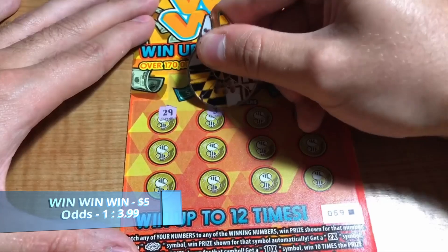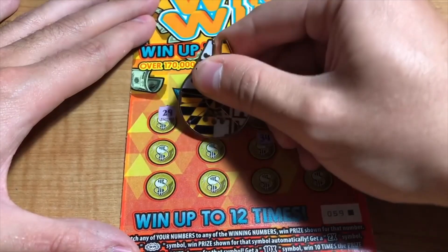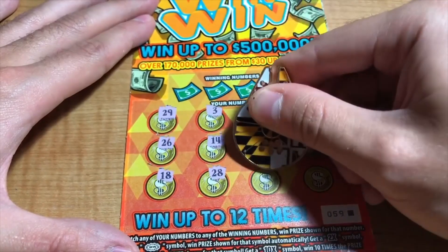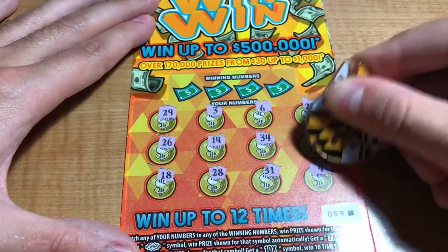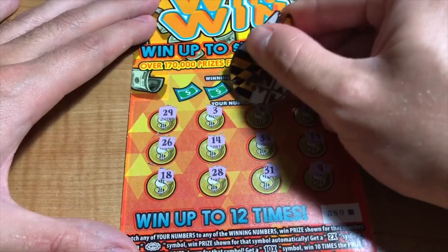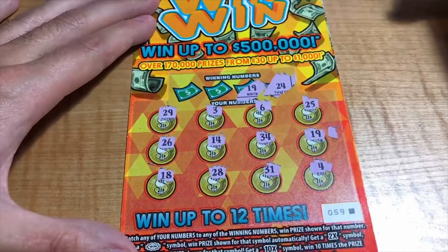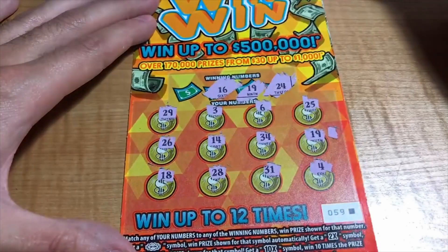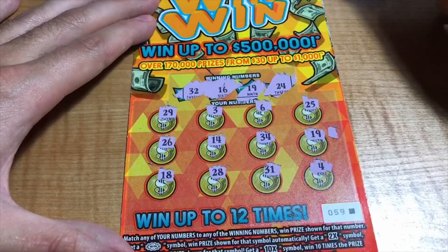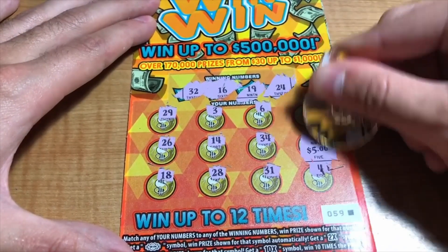Numbers are 29, 3, 6, 25, 19, 34, 14, 26, 18, 28, 31, and a 4. Winning numbers are 24, 19 — there it is, black box ticket comes in — 16 and a 32. Looks like just a single match on here for the $5.